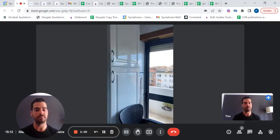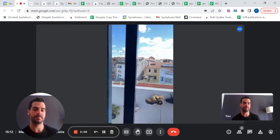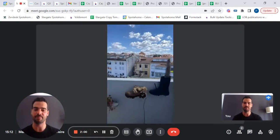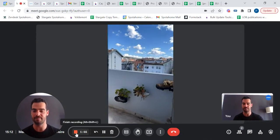And once you carry on, you have a balcony with a view of the beautiful city of Coimbra. So this is it, guys. Hope you enjoyed this apartment. See you next time. Bye-bye.